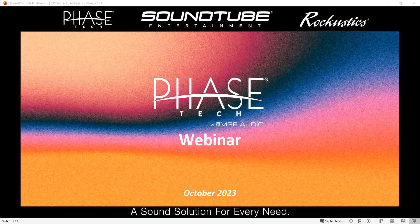Thank you all for joining this morning. I'm Taylor, the marketing specialist here at MSE Audio. We have Jason here — he's the vice president of residential sales — and we also have Michael here, who is a product engineer. With that, I'll hand it over to Jason and we'll get started.